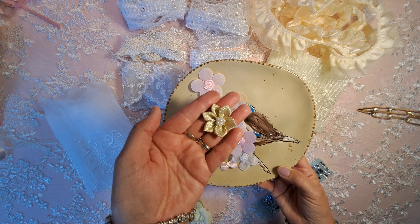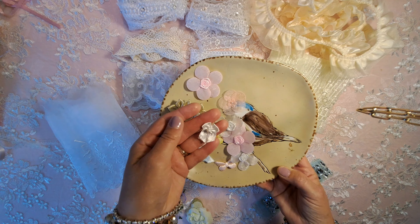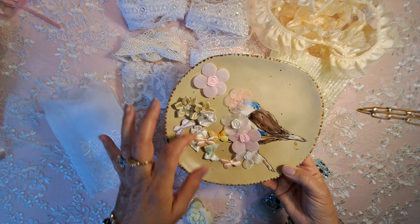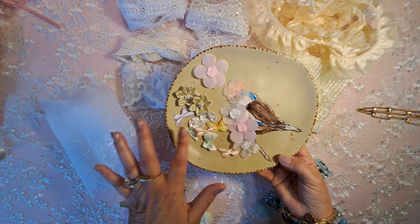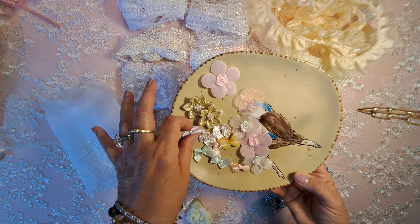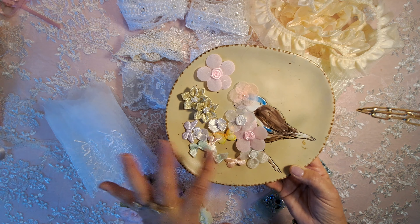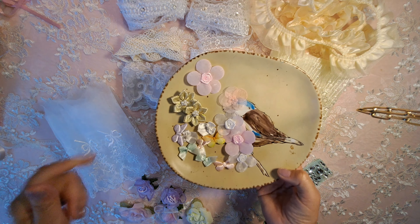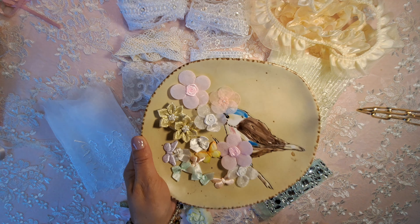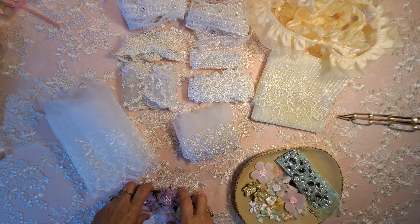These are really cute for like Christmas projects. And these bows are so cute — I probably used all the pink ones already. But these are so cute, and these little puffy butterflies. I used some of those too on tags. But anyway, I wanted to show those to you and the pretty flowers.